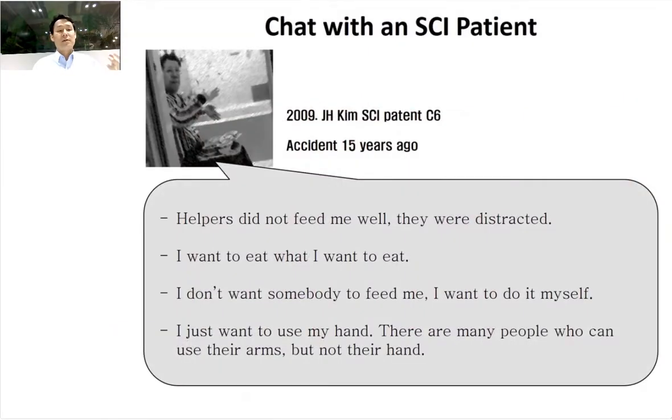I started getting interested in learning from the human body when I had a chance to meet an SCI patient. We were developing a feeding robot, but he surprised us by saying: 'I don't want robots or helpers to feed me. I want to eat by myself — if I can use my hands, I can eat by myself. Give me something I can use.' That was an important experience, because we learned that for people with disability, it's not just about function. They want to live like a person without disability and perform what a person without disability can do.